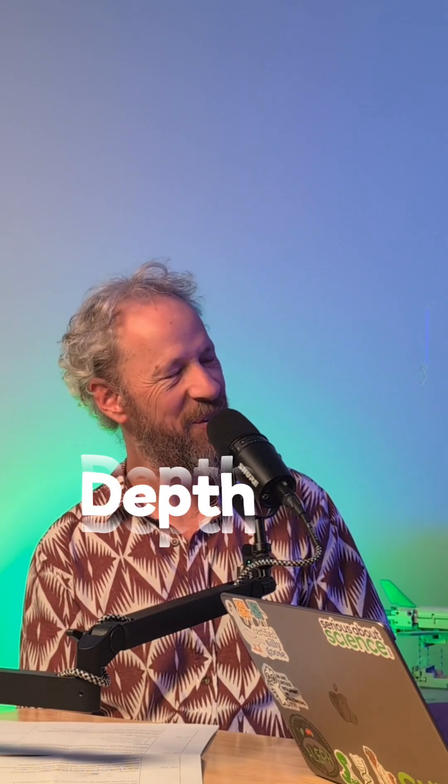You mentioned something about depth studies. Oh, yes. Now, I'm a Victorian teacher, Penny, so you're going to have to fill us in. What's a depth study?